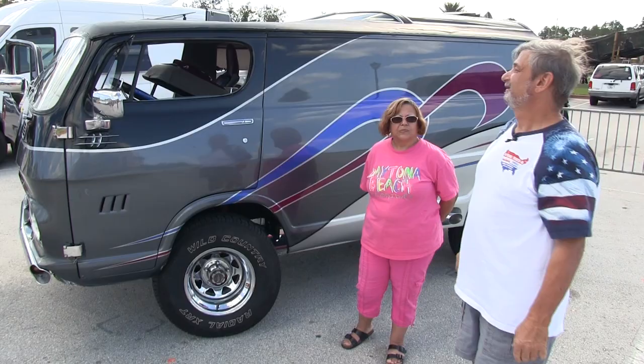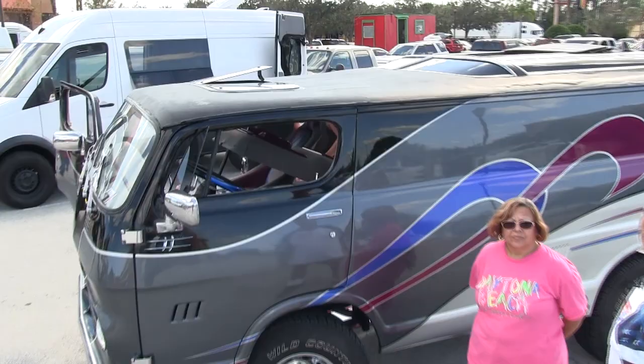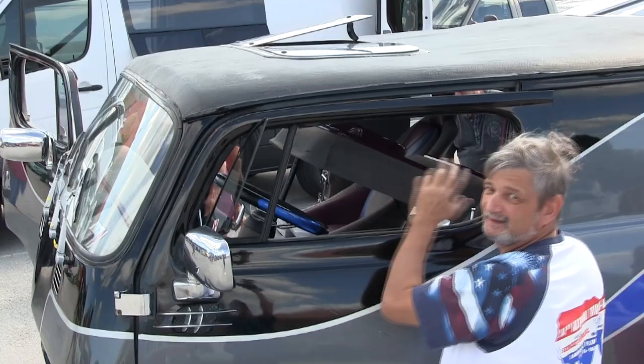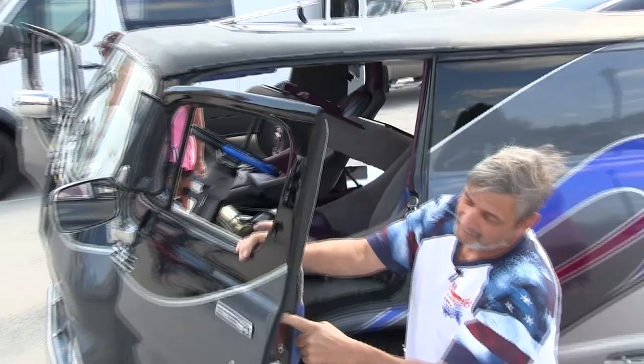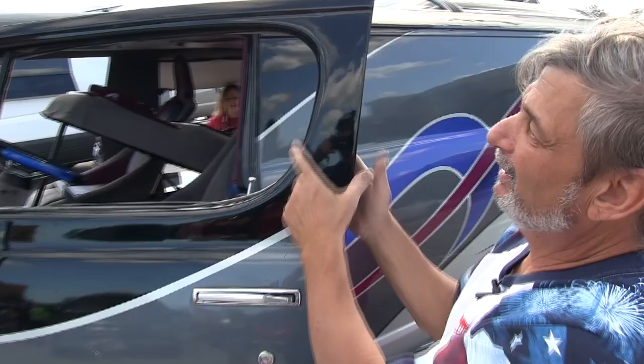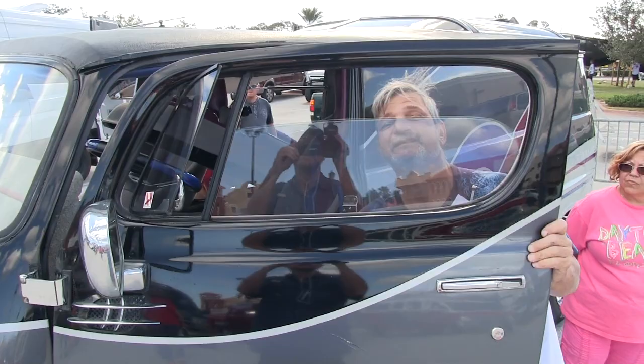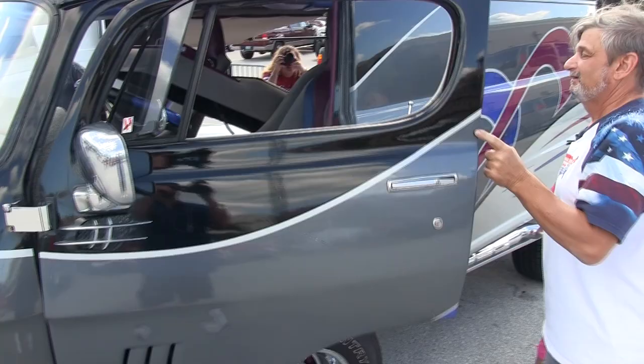It's a chop top — five inches — with a Vista Cruiser roof. I have to explain this because of all the little pieces it takes to cut and make everything work. When you chop a top and pull something down, it gets wider. I kept the vent windows and the glass really works the way it's supposed to, and the door closes properly — and that's not easy on an early Chevy.